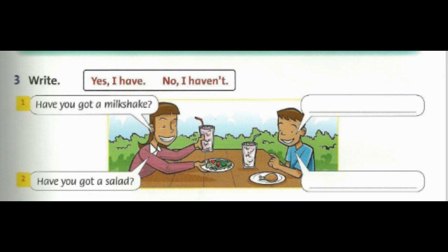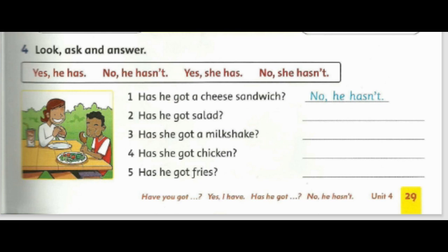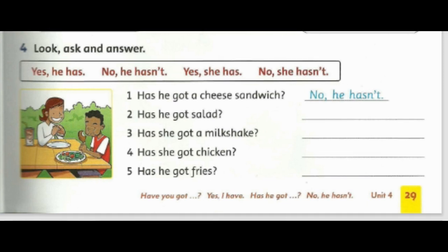Three. One: Have you got a milkshake? Yes, I have. Two: Have you got a salad? No, I haven't. Four: Look, ask and answer. One: Has he got a cheese sandwich? No, he hasn't. Two: Has he got salad? Yes, he has.